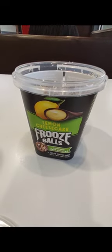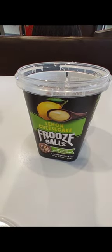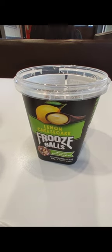They're Lemming Cheesecake Foose Balls. You can get them at Walmart. They're so delicious. Give them a try. Thank you for watching. I will see you in my next video. Bye for now.